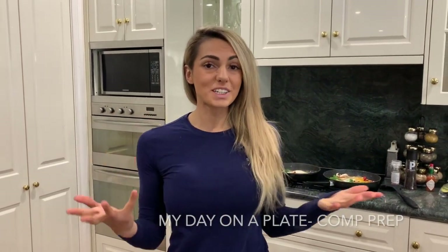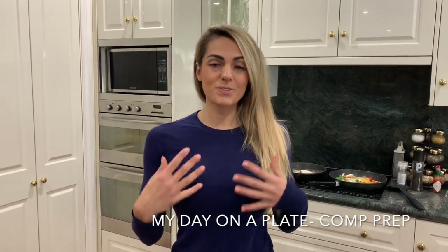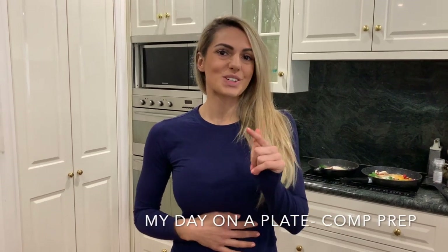Hey guys, so I'm officially less than three weeks out from comp and I've gotten a lot of questions as to what I eat on my comp prep. Today I'm having a bit of a lower carb day, so I'm going to show you what I'm eating for the whole day, so make sure you stay tuned.